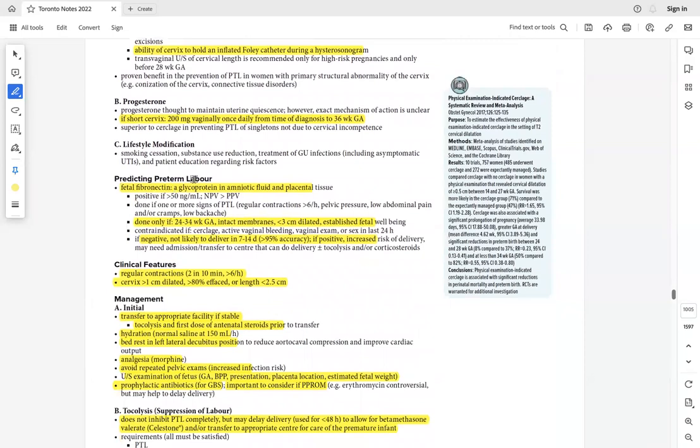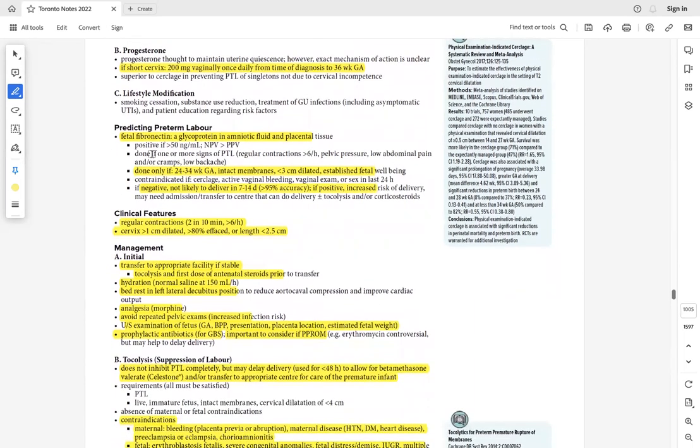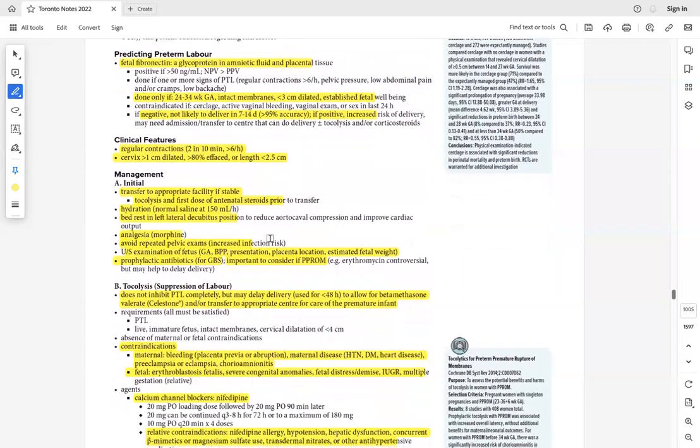Fetal fibronectin is not a diagnostic test — it has a high negative predictive value. A positive result does not confirm preterm labor. Do not depend on fetal fibronectin alone. Clinical presentation of preterm labor: regular contractions every 10 minutes with cervix more than 1 cm dilated, more than 80% effaced, or cervical length less than 2.5 cm.